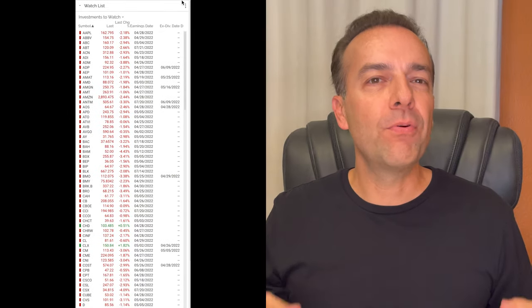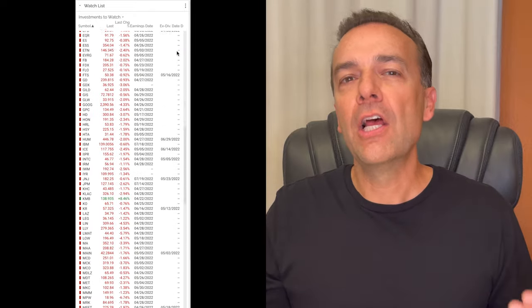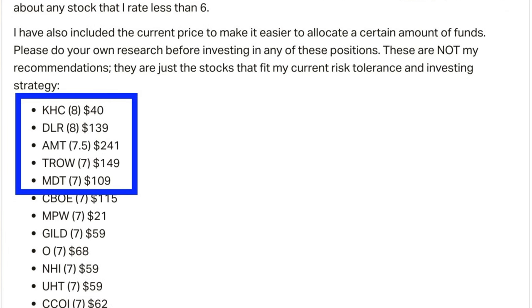You see, every weekend I review the approximately 200 companies that I'm willing to trade options in or buy outright, looking for potential trades. Here you see the top five list I sent out to my patrons this past weekend. My top two picks were KHC and DLR. Out of a possible score of 10, I rated both of them an 8. The highest ranked stocks are at the top and the lowest are at the bottom.